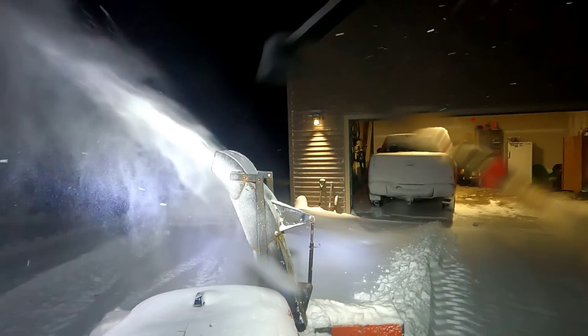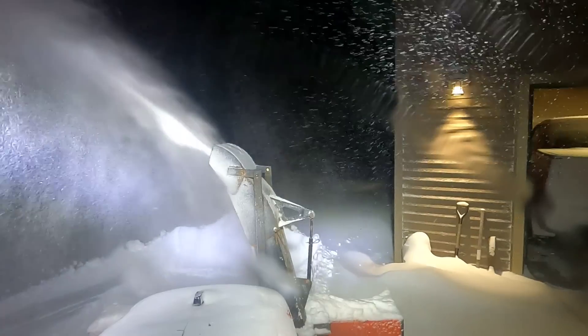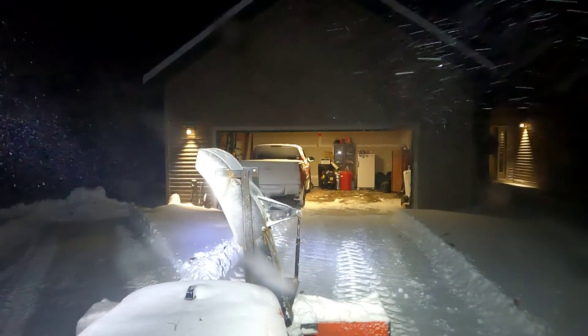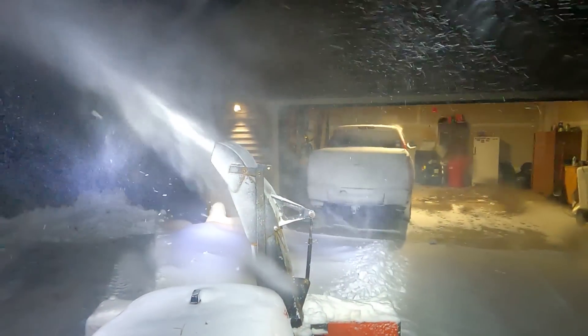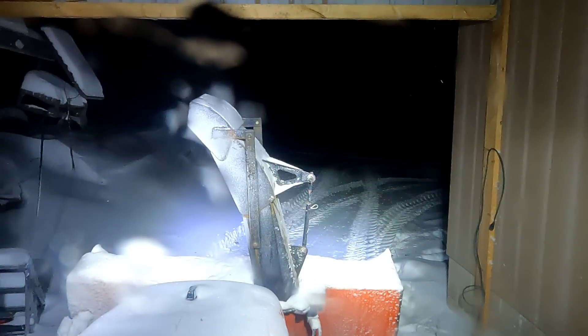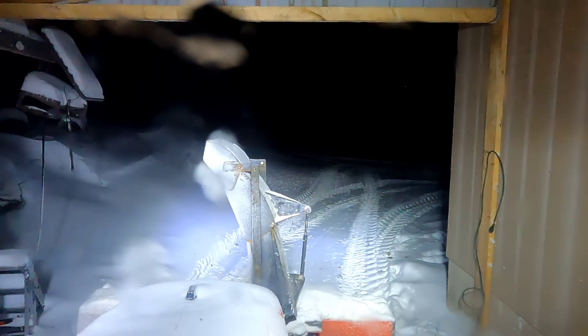Get this big windrow out of here that I made with the back blade. Alright, the driveway is cleared. She should be on her way home here. I'll wait and make sure she doesn't have any trouble.